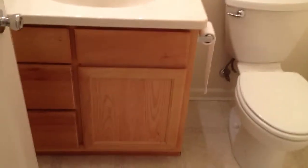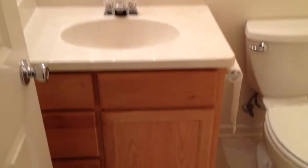Moving down the hallway, the first room that we come to is the full bath — it's the main bathroom. You can see the tile and cabinets, vinyl flooring, and a full shower and tub.